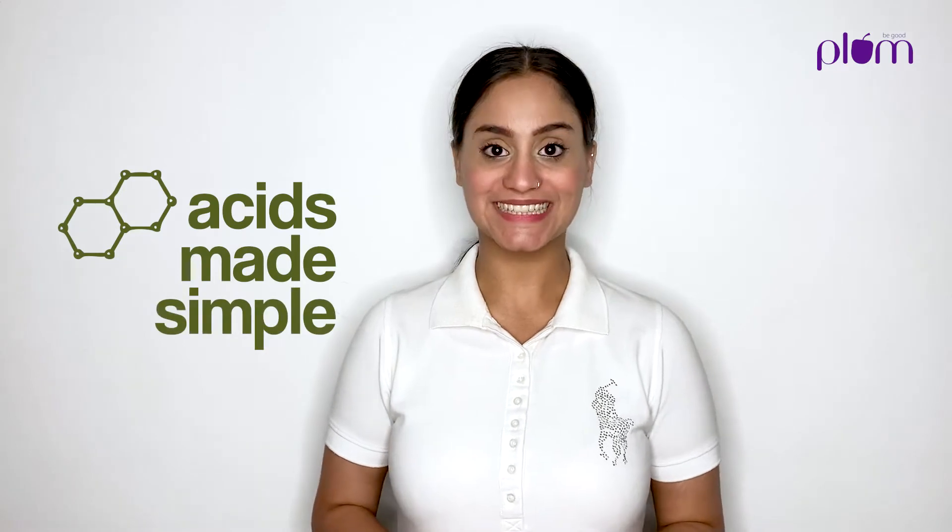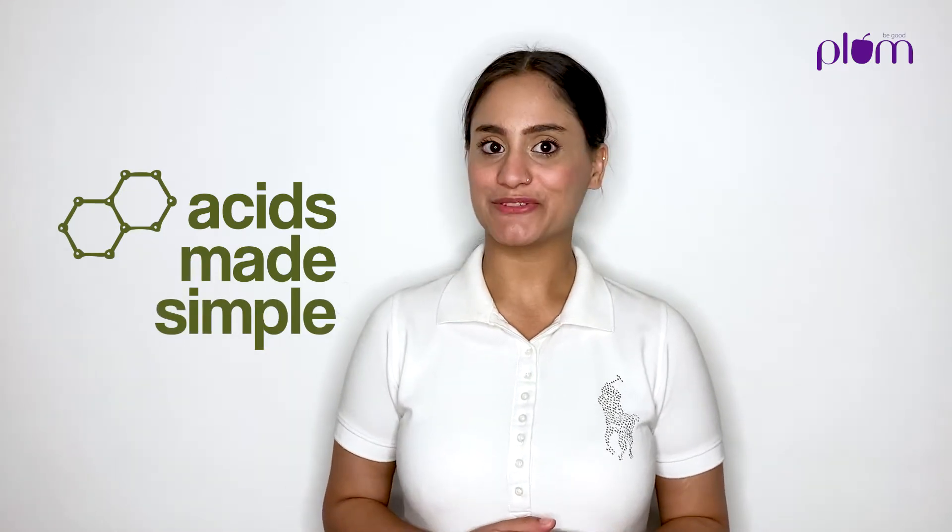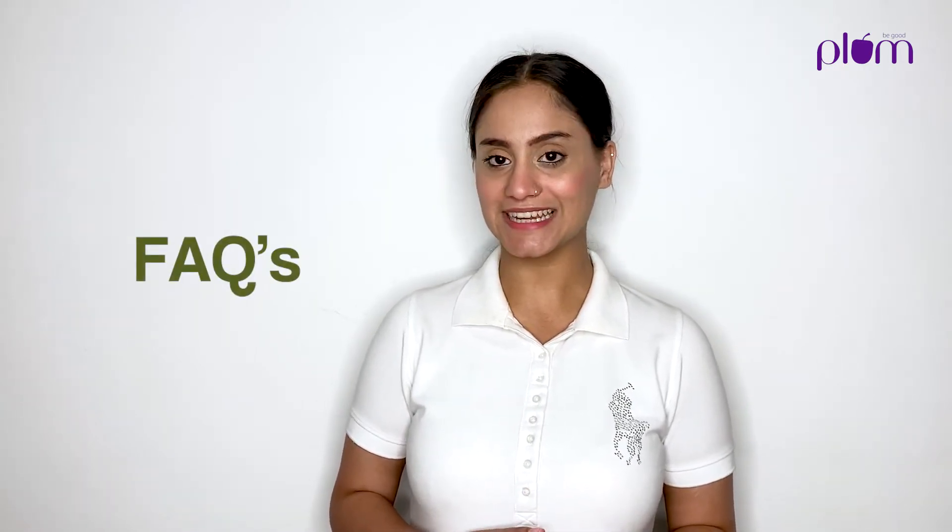Hi everyone, hope you guys are doing good. I'm Sheena and today I'm going to make skincare acids simple for you. I know the word acid seems pretty intimidating and even scary, but that's what we need to change. Once you get the hang of what exactly these acids are and how they are beneficial for your skin, I'm sure you'll feel comfortable using these products. Here are some frequently asked questions that we constantly receive regarding skincare, and I'm going to be answering them for you.